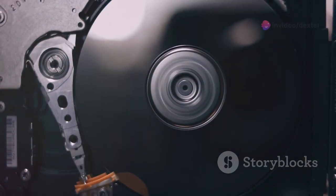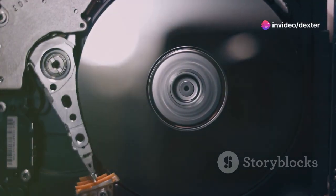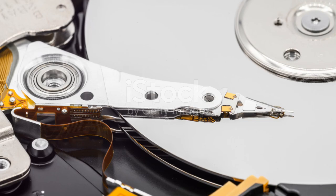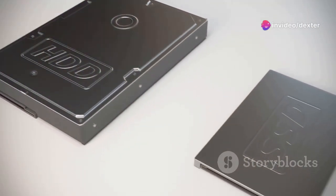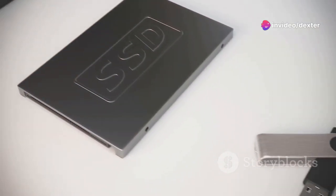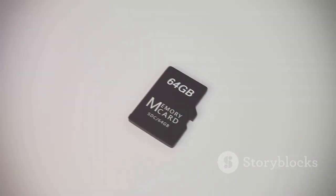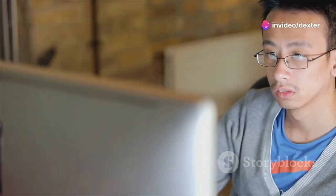Next up is the processor — your computer's brain. It's what does the actual computing. Processor speed is measured in gigahertz, and a higher number means a faster processor. The faster your processor, the quicker your computer can think and react. Lastly, we have hard drive space — your computer's long-term memory. It's where all your files and programs are stored when they're not in use. If your hard drive is nearly full, your computer will slow down, because it's harder for it to find the files it needs.